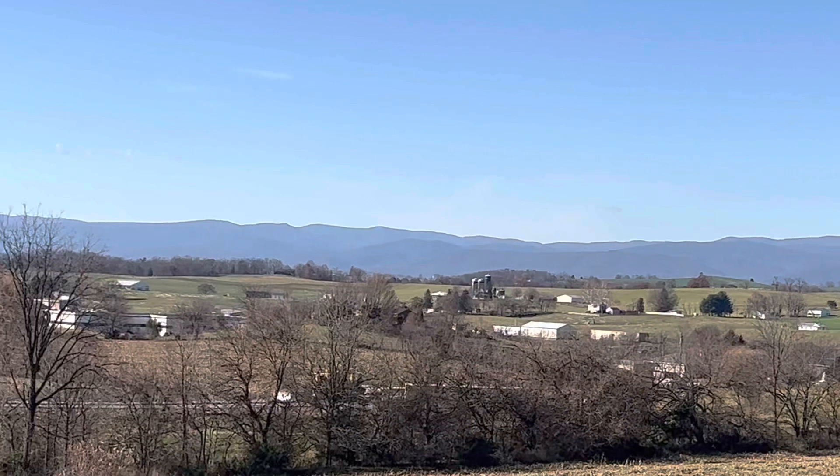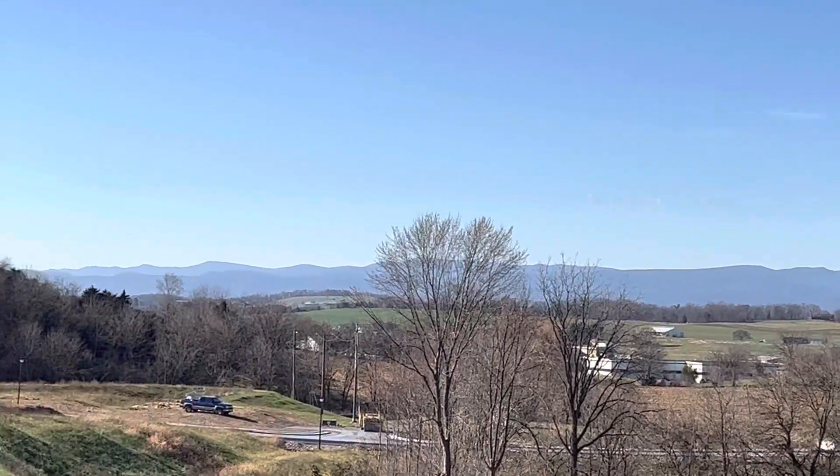It wouldn't be right to give you the mountain views first, so I had to save the best for last. The views from Cobbler's Valley are breathtaking.